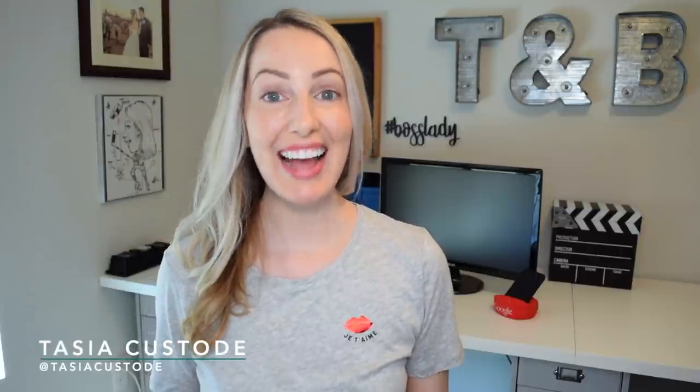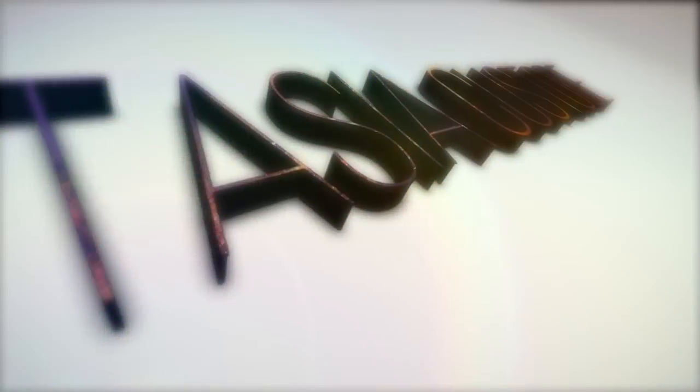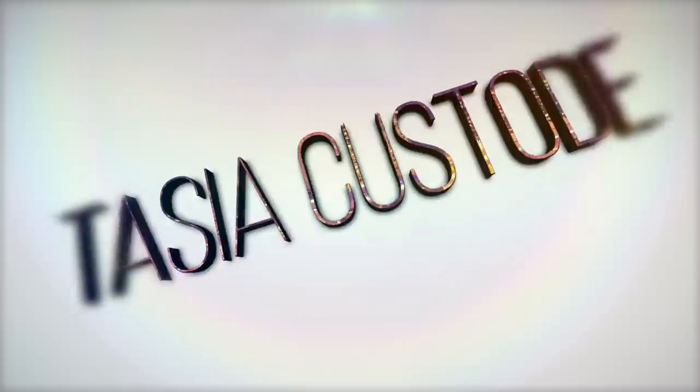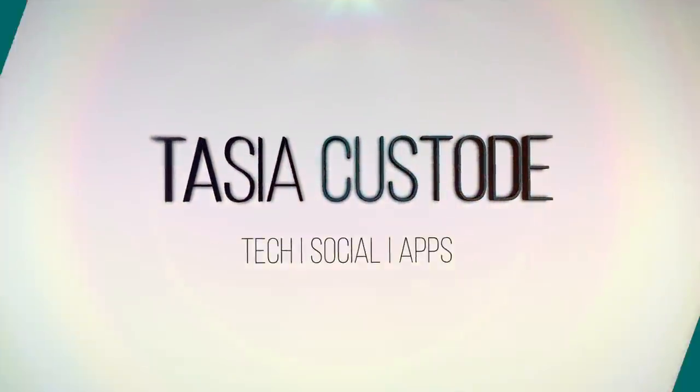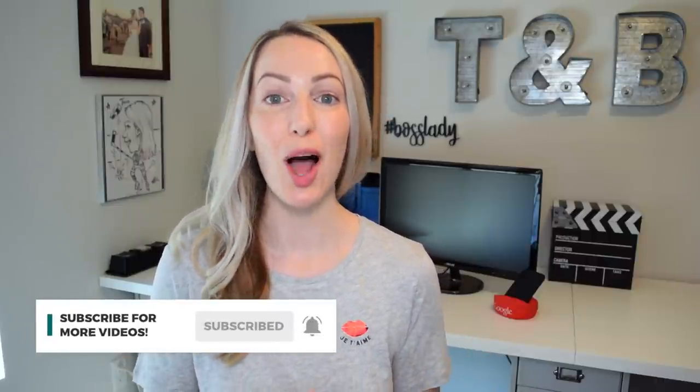Hey friends, I'm Tasia and these are the 10 Best iOS 14 Features. iOS 14 is finally out of the beta stage and available for everybody, so I'm breaking down the top 10 iOS 14 features.